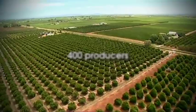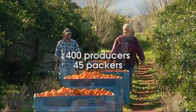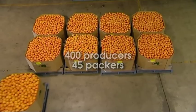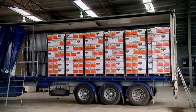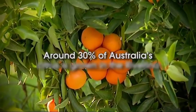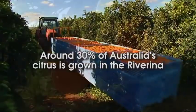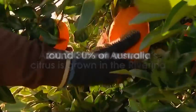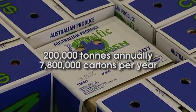The Riverina citrus industry comprises approximately 400 registered producers and 45 packing sheds, all working to supply both domestic and export customers with fresh, quality citrus. Around 30% of all Australia's citrus is grown in the Riverina, with a total average production in excess of 200,000 tons or 7.8 million cartons per year.